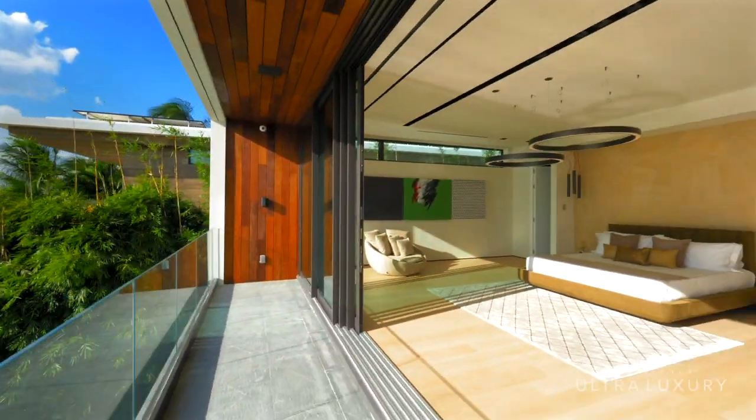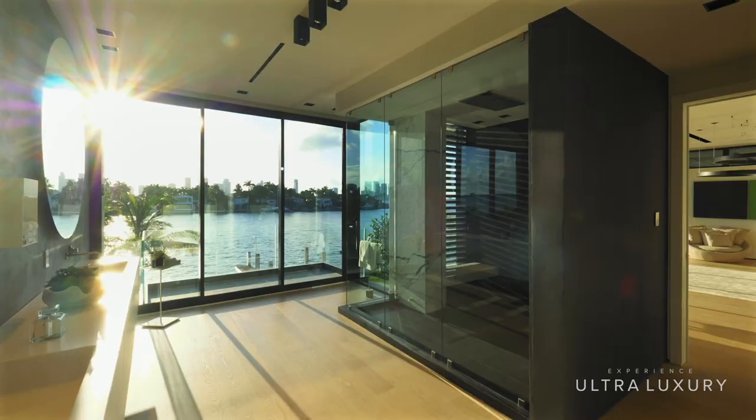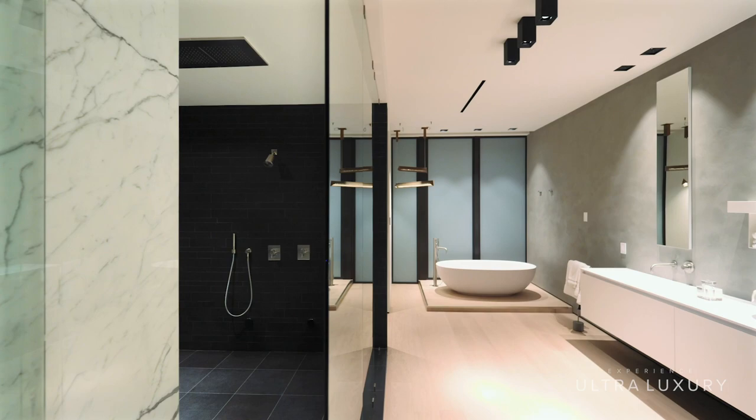The sliding glass doors in the living room and the master suite are completely automated and controllable from your smartphone, which is a very rare feature, and not many ultra-luxury homes offer this level of convenience.